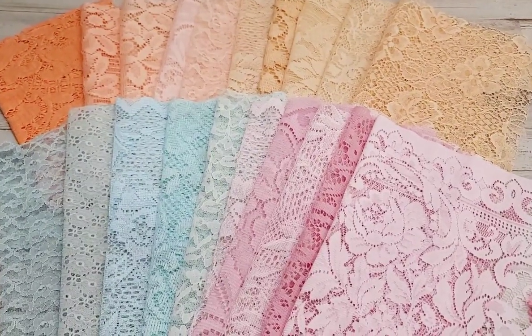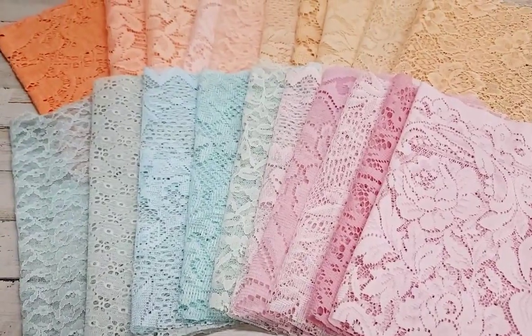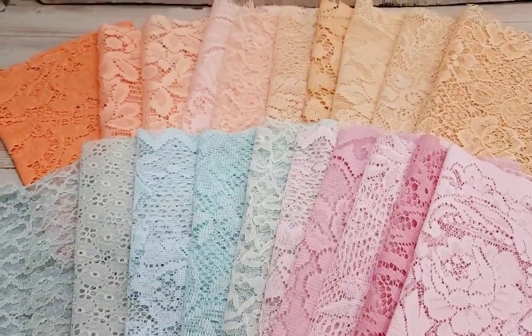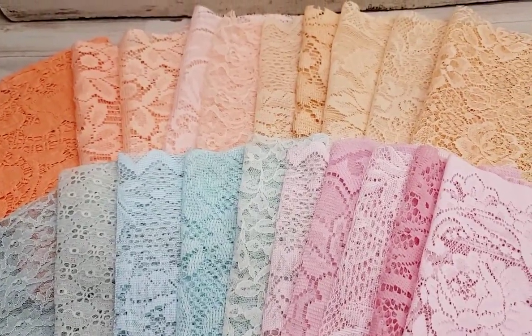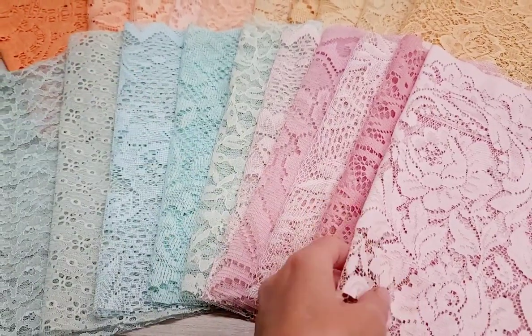Hey everyone, it's Selena here at More Fabrics. It's been quite some time. If you follow me on Facebook you've seen what I've been doing. If you haven't, hey and hello here on YouTube. Don't forget to like, thumbs up, subscribe.